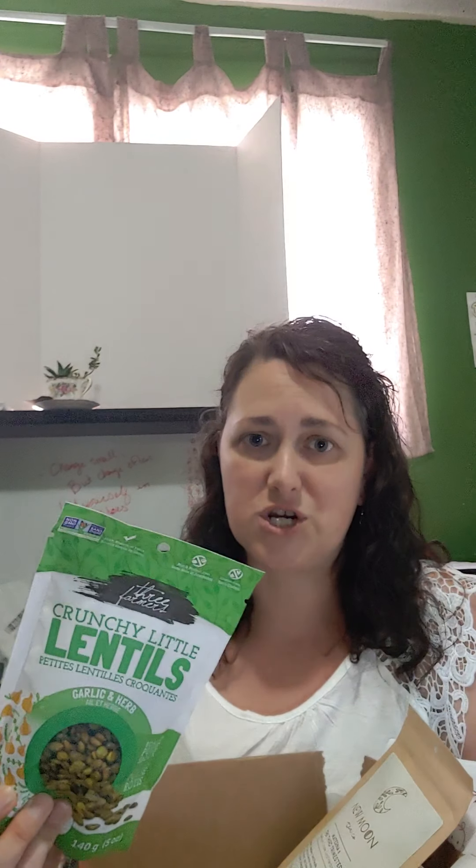First off, we've got these lentils from Three Farmers. Three Farmers are located in Saskatoon, Saskatchewan. What we love about the lentils is that they're an easily digestible snack. When you're in your third trimester, baby is getting bigger, moving around, kicking your stomach a lot, so sometimes it's hard to eat a whole lot. These sorts of snacks are really nutritious.